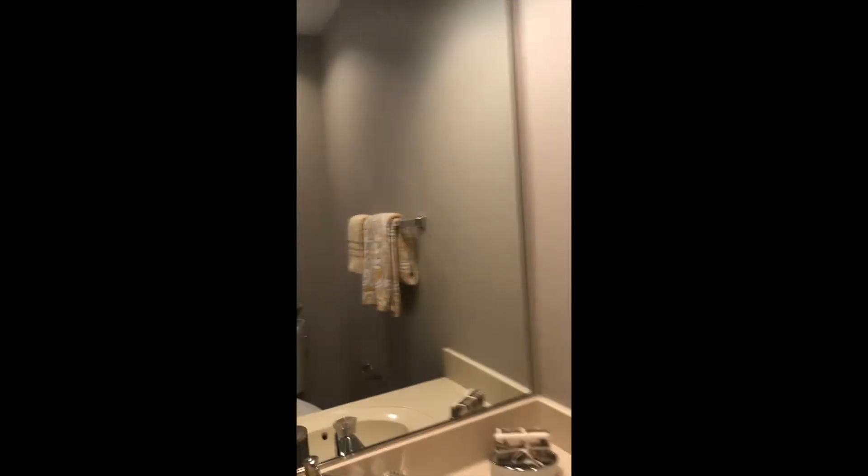There's also a powder room on this level. And heading upstairs, we've got three bedrooms and a full bath.